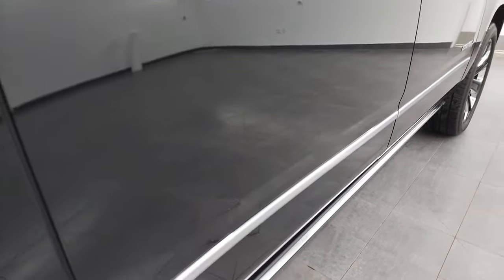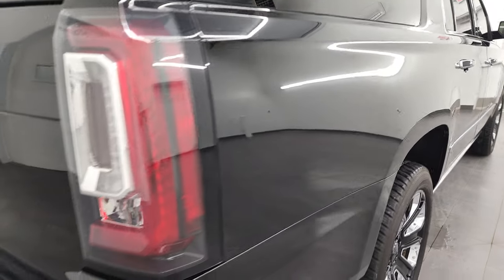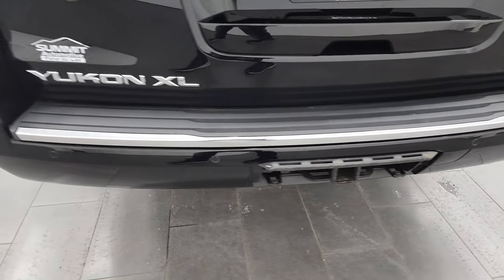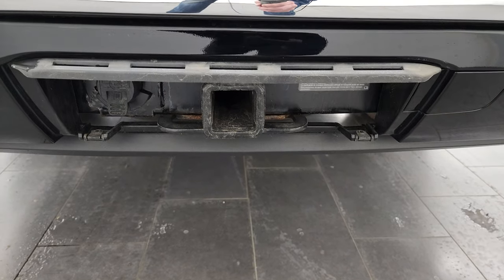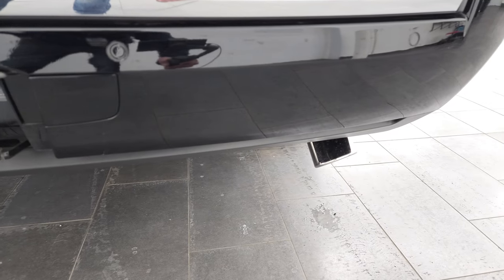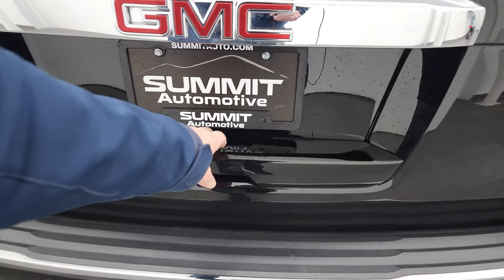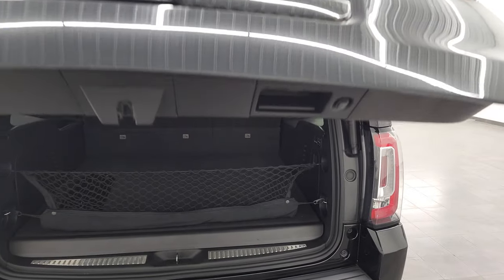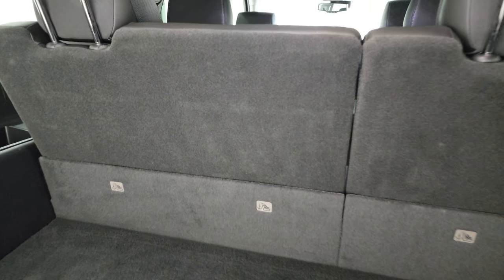This is a one-owner clean title history vehicle out of Massachusetts. It has power running boards and a clean Carfax as well. Coming around to the back, the rear bumper is in nice shape and has backup parking sensors. The full towing package includes a receiver hitch and seven-pin wiring. You also get chrome-tipped exhaust. The tailgate is in pretty nice shape.